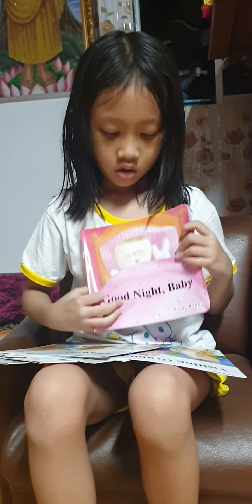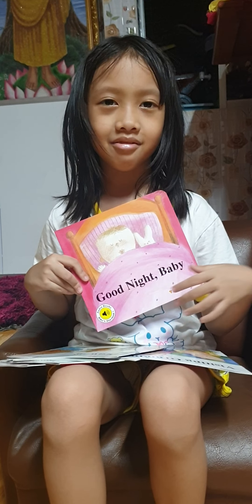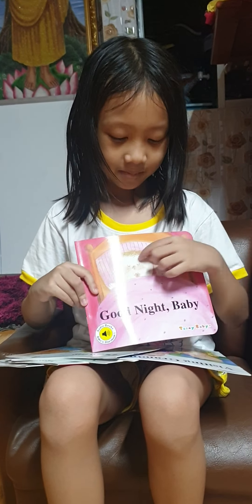This one is called 'Good Night Baby.' There's gonna be a baby who doesn't want to sleep. This is really great because there's everything in your house — like my favorite color pink — and the baby just keeps going.